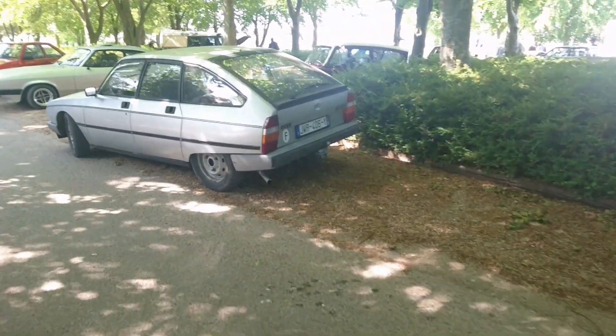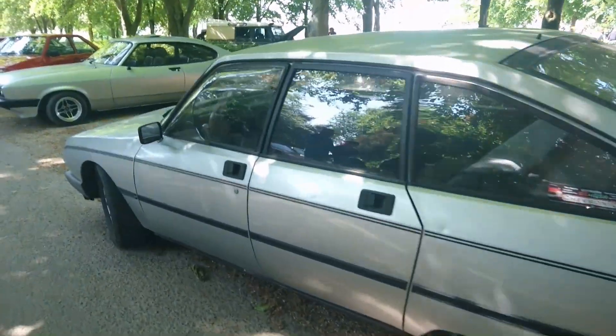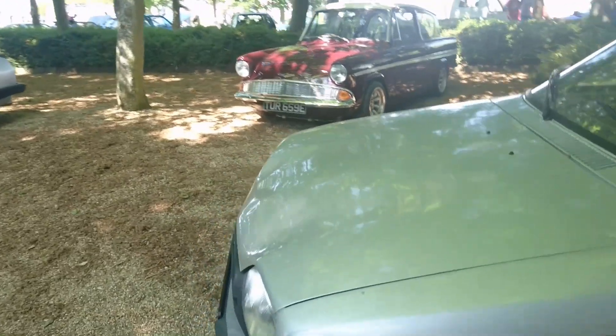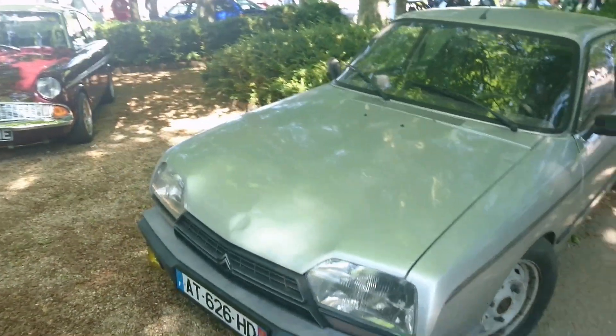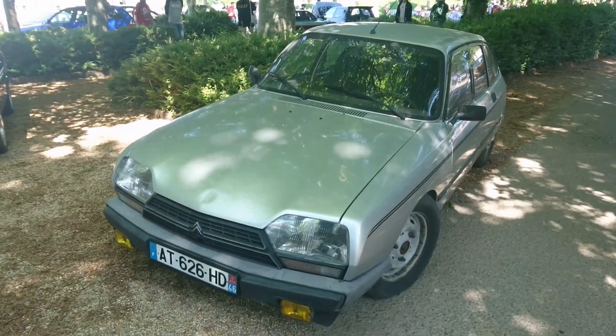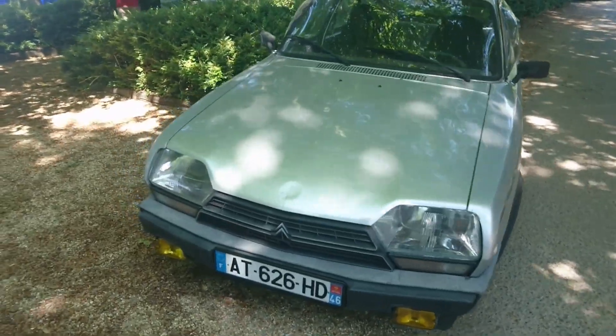Citroën GSA — direct from France. Excellent. That's sort of the way they used to look when I used to go on holiday in France in the 90s — how they sort of looked with some imperfections in the paint and things, but pretty nice.